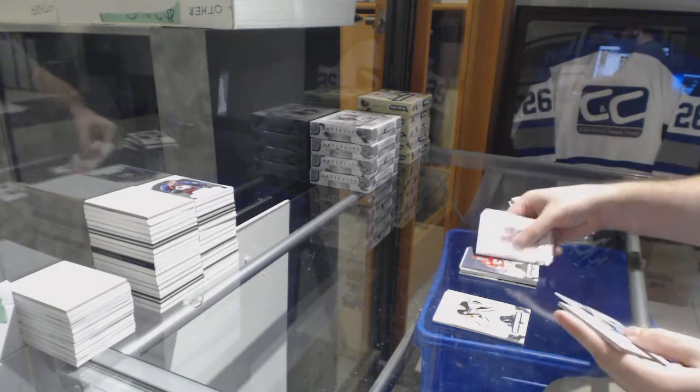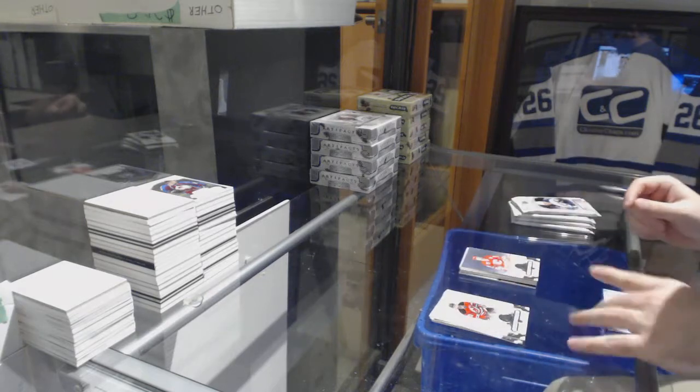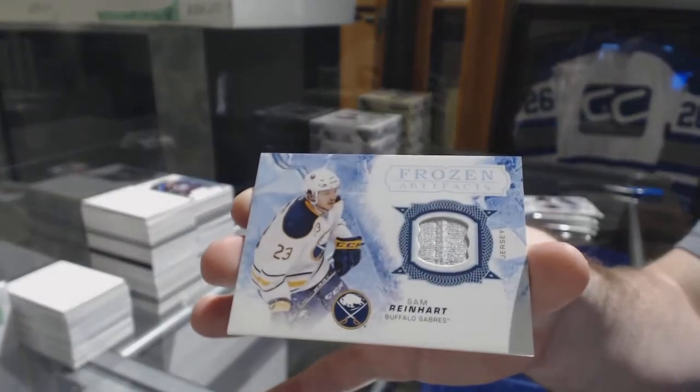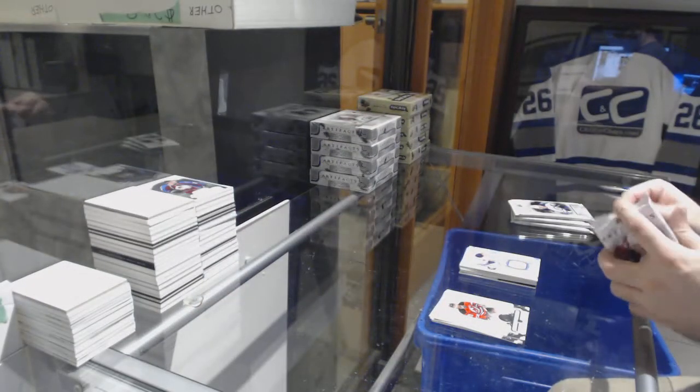We've got a legend — the 5/99 of Dougie Gilmour for the Flames, and a Sam Reinhardt frozen artifacts jersey. Sam Reinhardt.